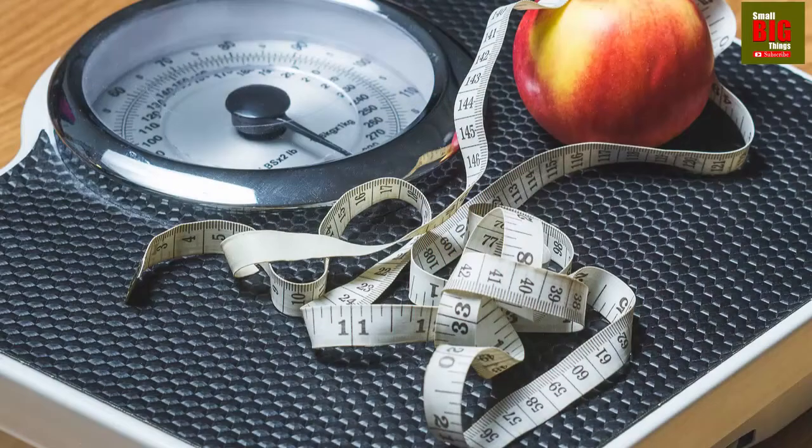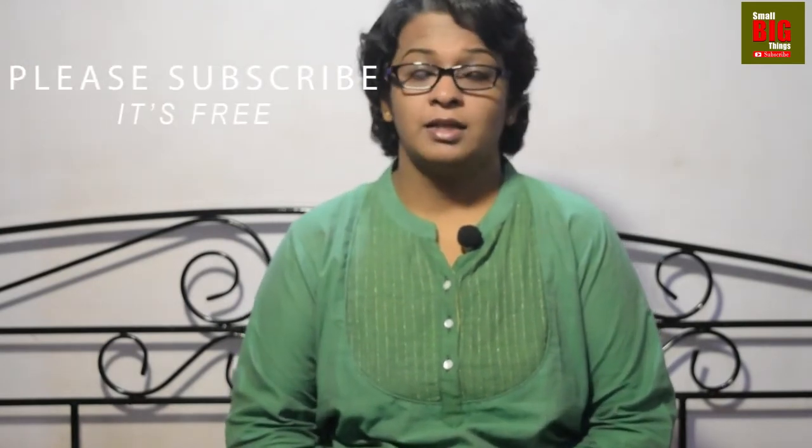Try not to have stress, or tackle it smartly, to prevent BP problems. Lose your extra pounds — losing extra weight helps you reduce your BP. Keeping a waistline of 40 inches in males and 35 inches in females, or below that, helps you reduce your BP by 20 millimeters of mercury.